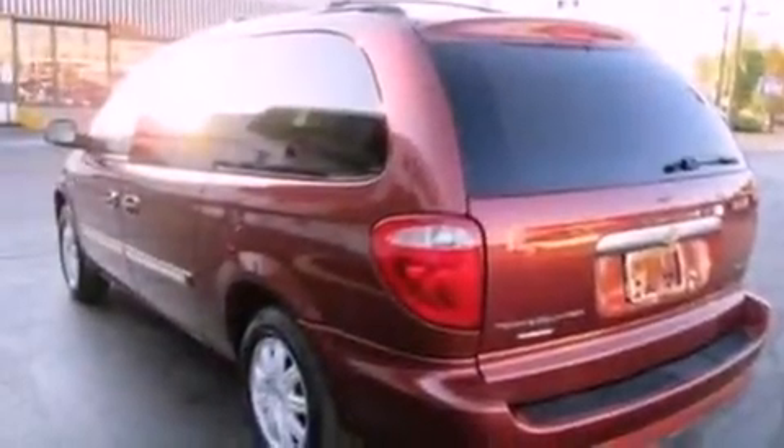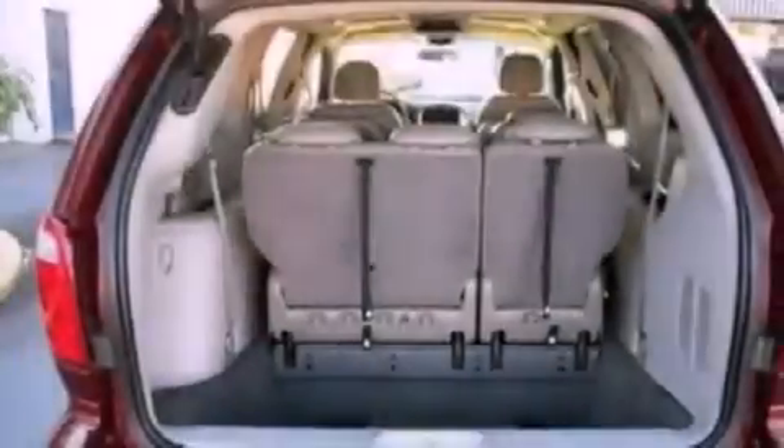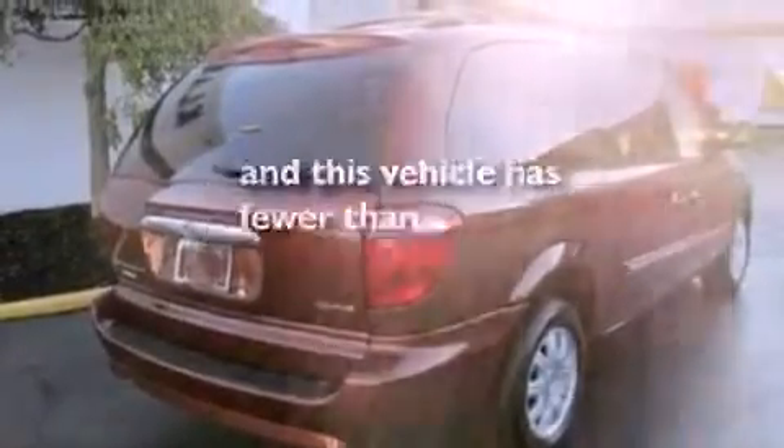All of the following features are included: a moonroof, aluminum wheels, a low-tire pressure indicator, a six-speaker audio system, leather seats, an independent rear suspension, an illuminated driver's side vanity mirror, traction control, and a power driver's seat. This vehicle has fewer than 67,000 miles on the odometer.